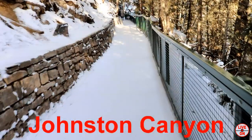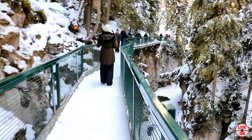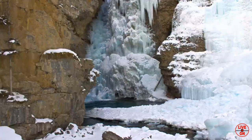Johnston Canyon is our fourth hike, it is 5.2 kilometers out and back and has an elevation gain of 236 meters. The highlights here are two frozen waterfalls.